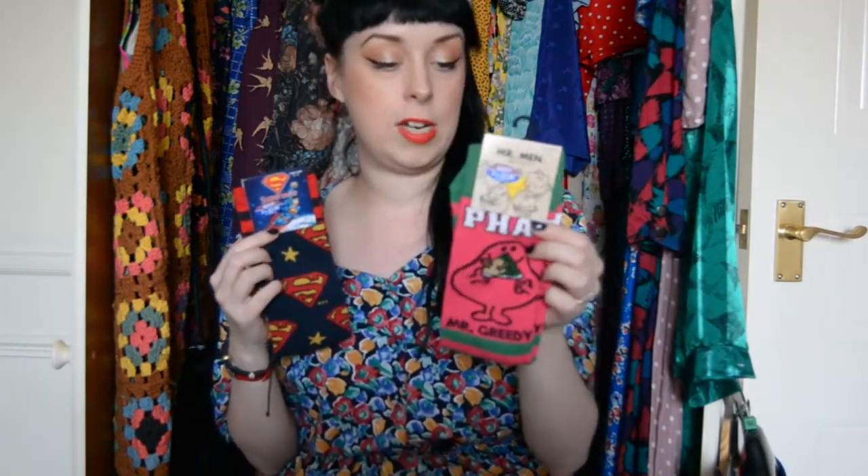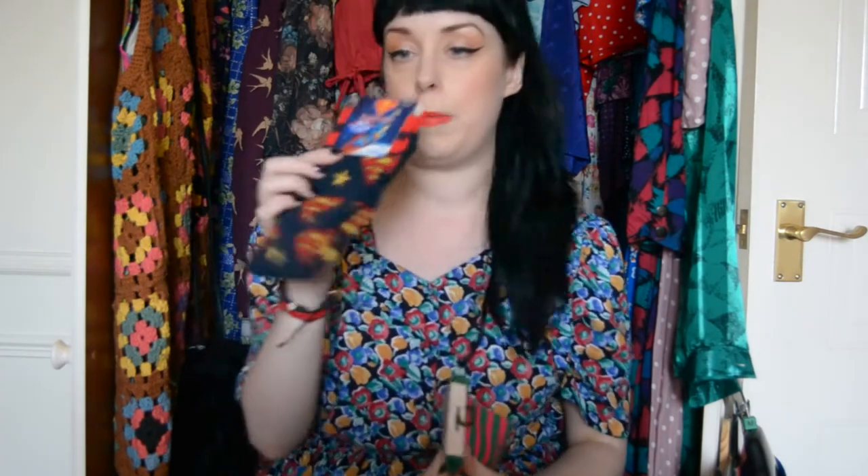For clothes, I bought my husband two pairs of socks for his Christmas stocking — one with Mr. Greedy on with stripes because he likes stripy socks, and a Superman pair. These were two pairs for £2.50, which I thought was really really good value because socks are normally quite expensive.